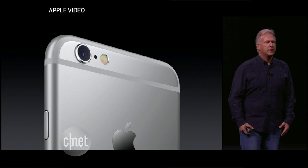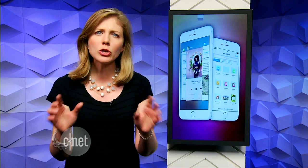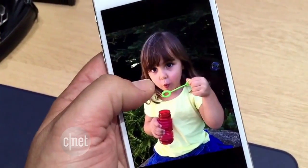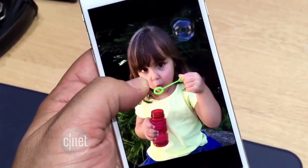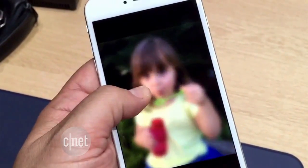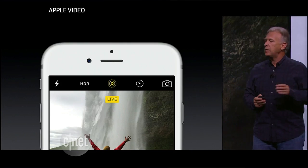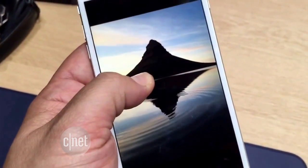12 megapixels on the back with a 5 megapixel sensor on the front. There's a new photo feature called Live Photos, and when you snap a photo, it's also recording a second and a half before and after you took the photo. So a photo essentially becomes a very, very short video, a moment in time. The word Live will appear on the screen when that feature's on. Press deep on the photo to see it in motion.